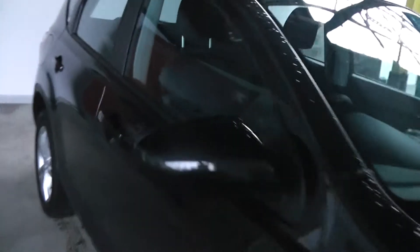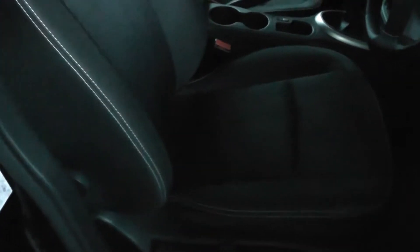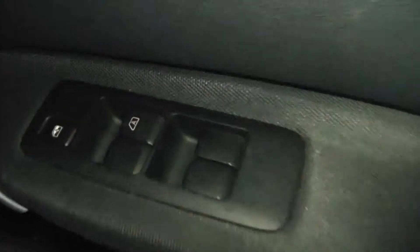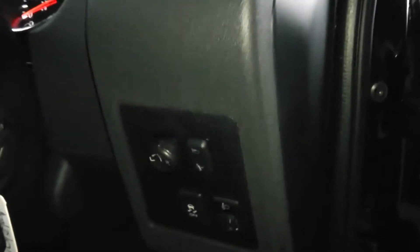Let's take a look at some of the interior features. The seating is black cloth upholstery. We've also got black cloth on the doors, along with black plastic on the dash. The car comes with full electric windows and mirrors.